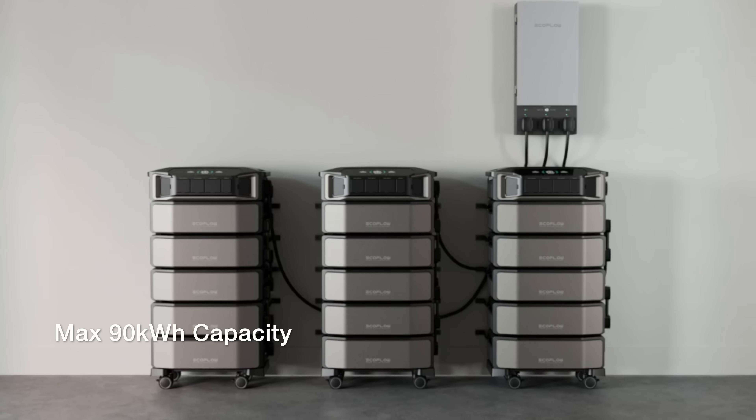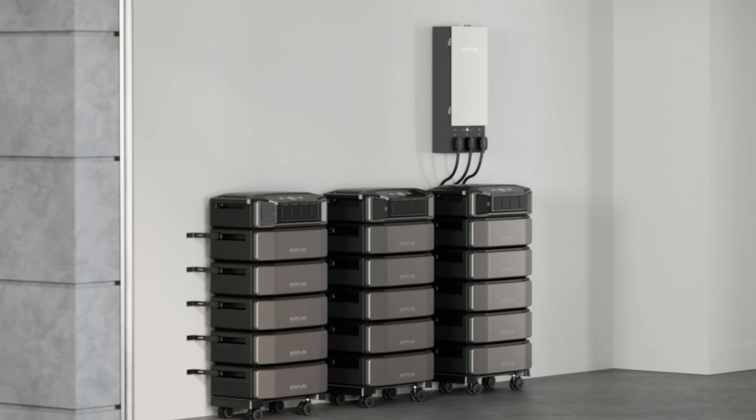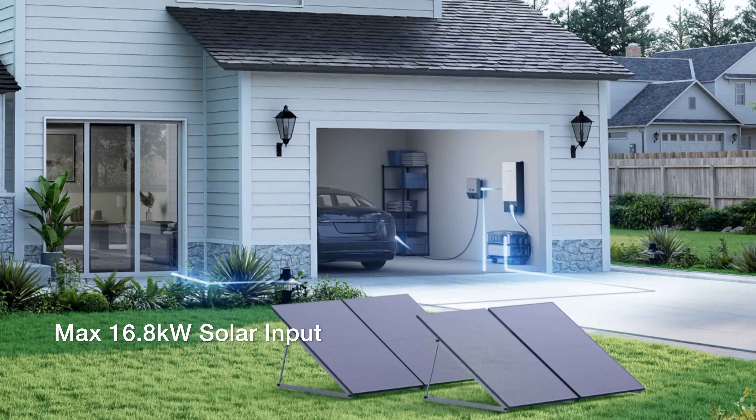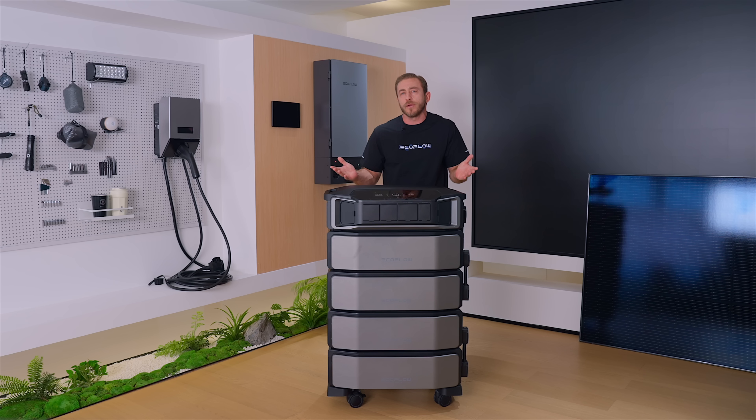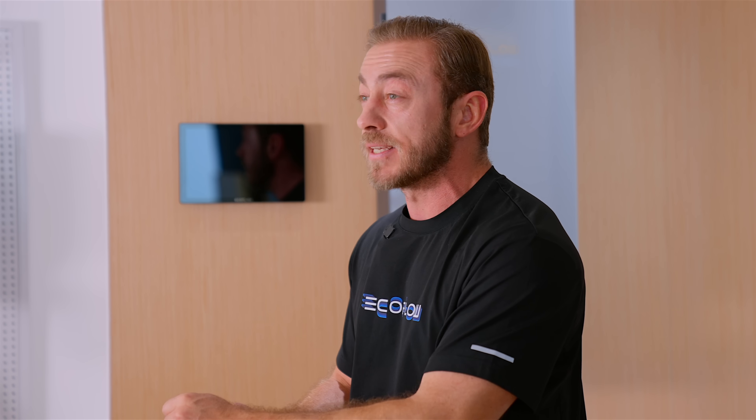90kWh capacity ensures non-stop backup, while 16.8kW solar input maximizes energy use. Thousands of families already rely on it for outages and off-grid living, but it's not just backup — it's your weapon against electricity spikes, especially with summer right around the corner.